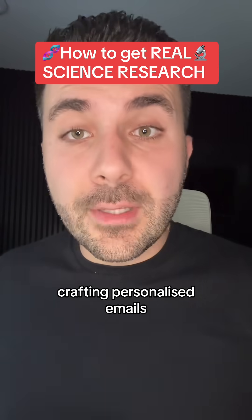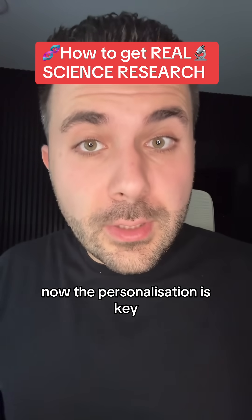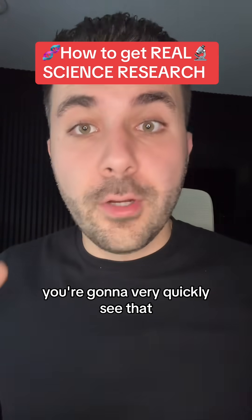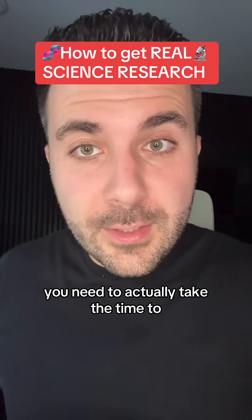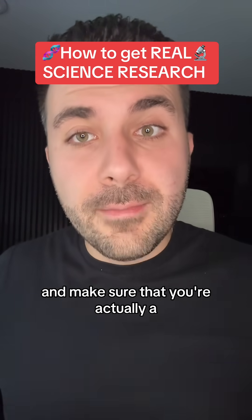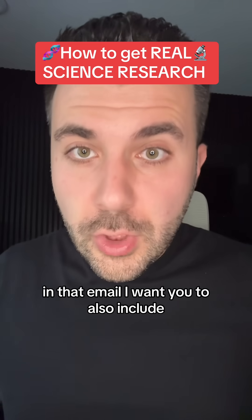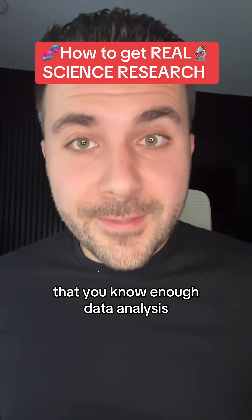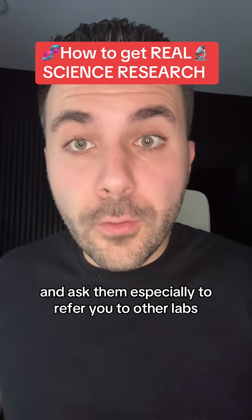Next, I want you to start crafting personalized emails for every single professor on that list. The personalization is key — you can't just write one form email for everyone. They're going to very quickly see that it has nothing to do with them. You need to actually take the time to look up who the professor is and make sure that you're a good fit for their lab. In that email, include that you've taken CS50, that you have the certificate, and that you know enough data analysis to actually help them.